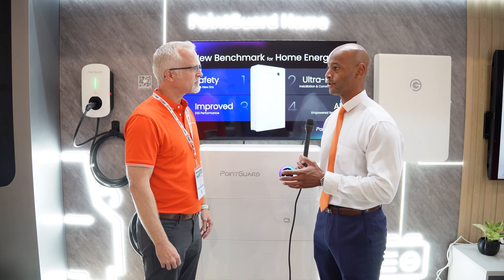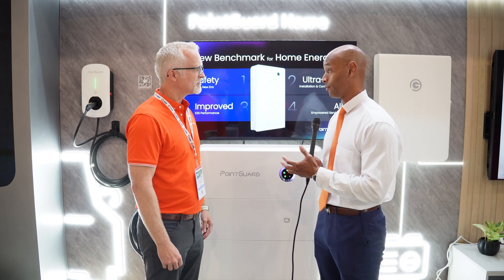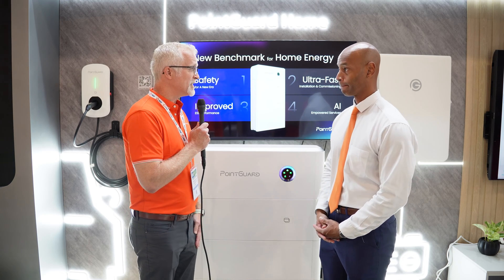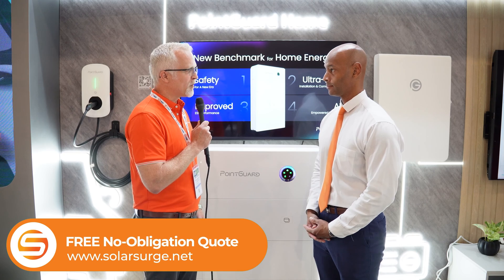In terms of warranty, the standard warranty is 10 years. We will make this product available in the November timeframe through our distribution partners, which will be announced on our website.